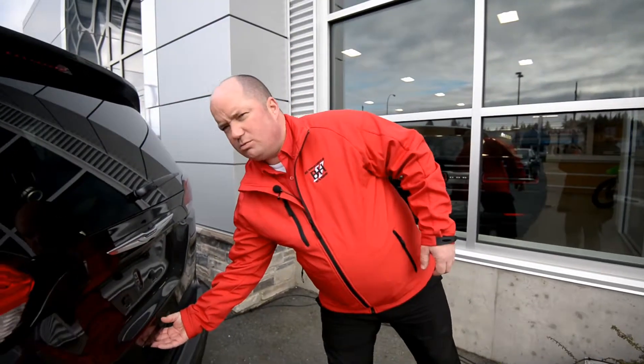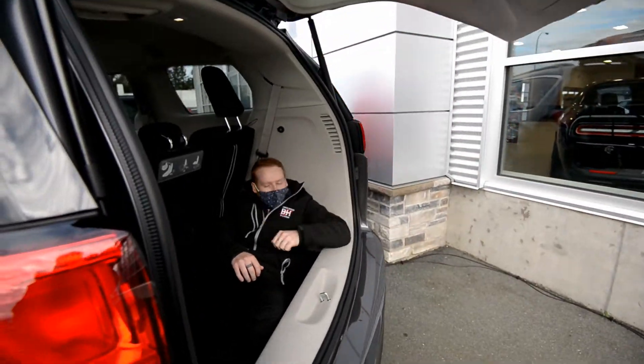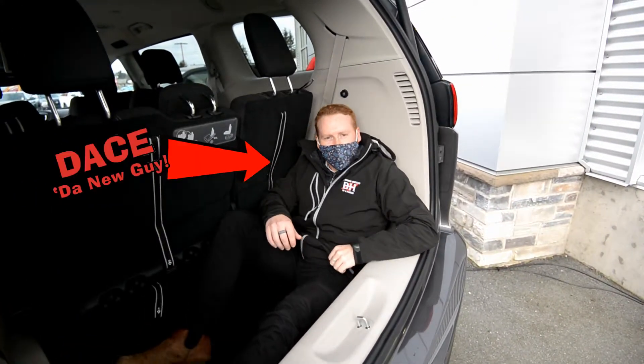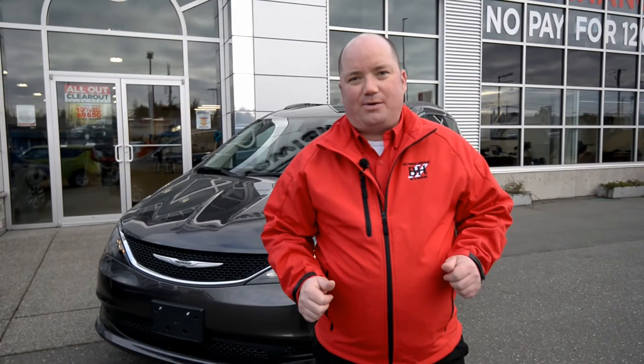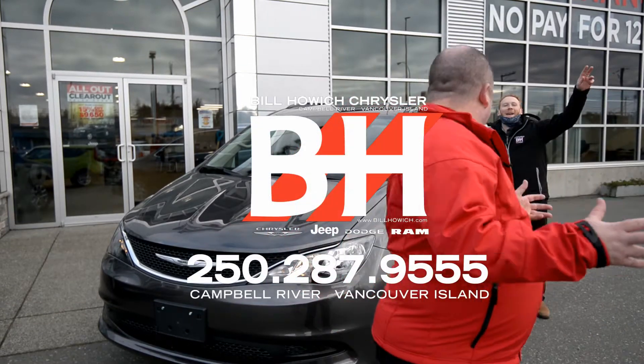There's even enough room for days — one of our new sales guys. I wonder where he is? I've got to go find him. Oh, he's working in here! So come on down to Bill Howitt's Chrysler and ask for myself, Red Jacket Rob, or anyone else on our amazing sales team.